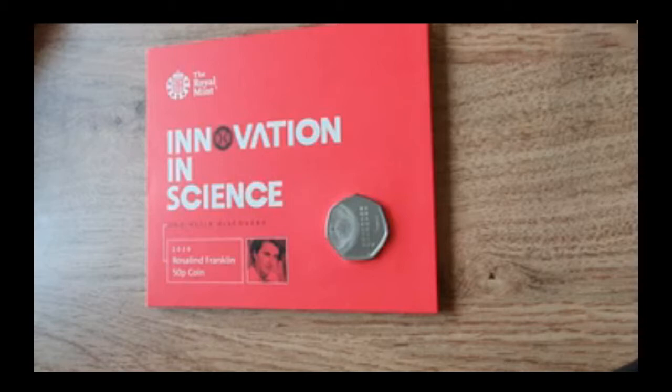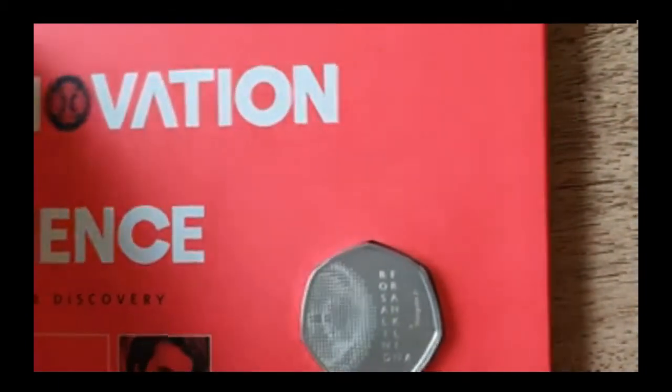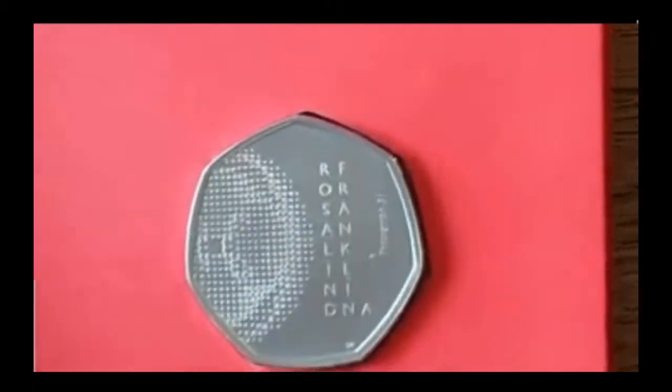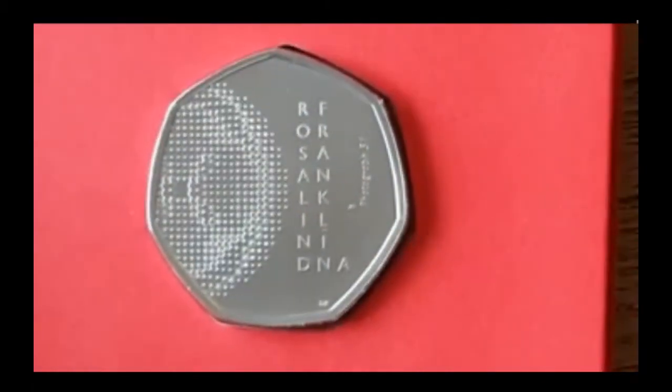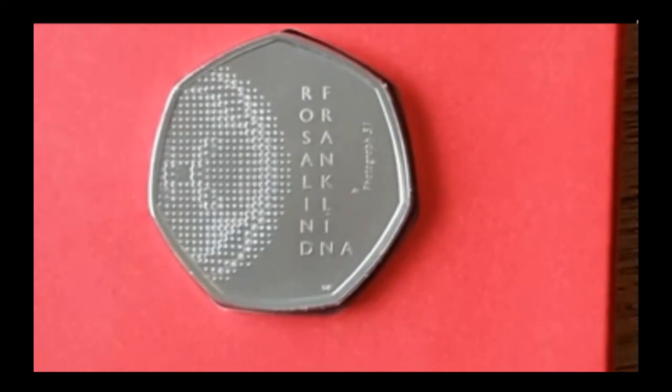But anyway, finally I can bring you the new Innovation in Science 50p, which is the DNA Helix Discovery from Rosalind Franklin. I know certainly on a few of the groups this is a coin that's sort of split people's opinions. Personally, I really like it — I like what the coin stands for, which we'll get into a little bit more as we go on with the video.